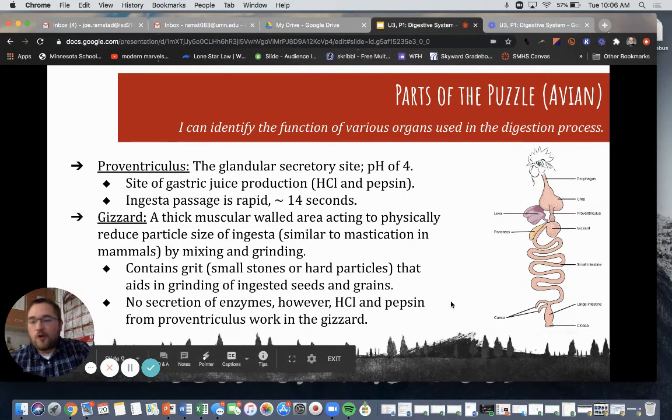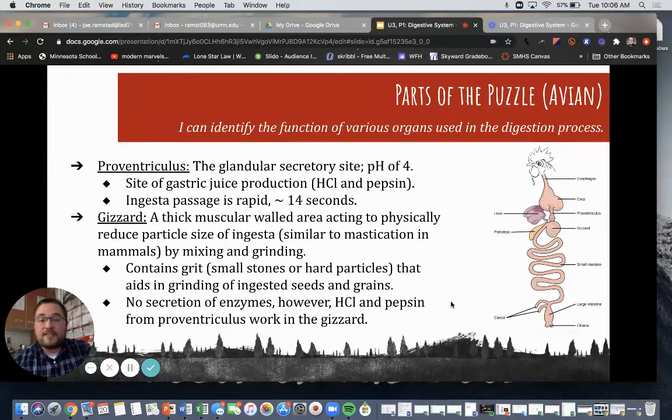Then we have the proventriculus. This is the glandular secretory site and has a pH of 4, which is very acidic. It is the site of gastric juice production — this is hydrochloric acid and pepsin. Ingesta passage is rapid; it happens in about 14 seconds or less, so we move the bolus and ingesta very fast through the proventriculus.